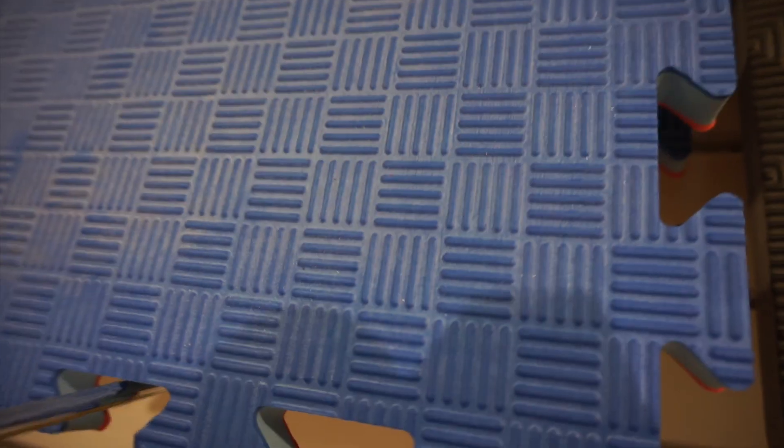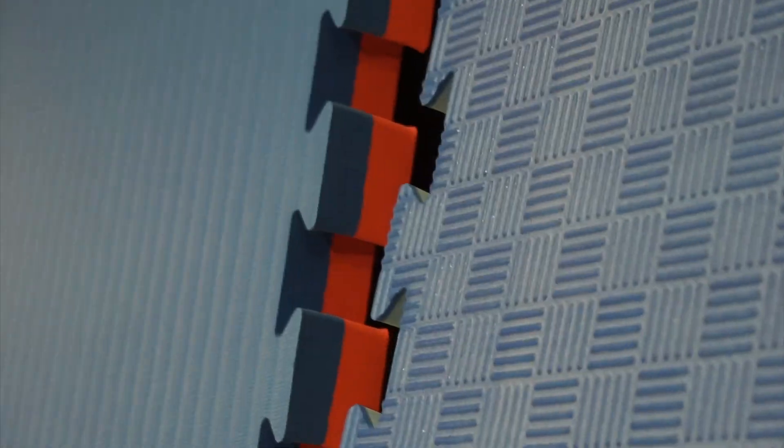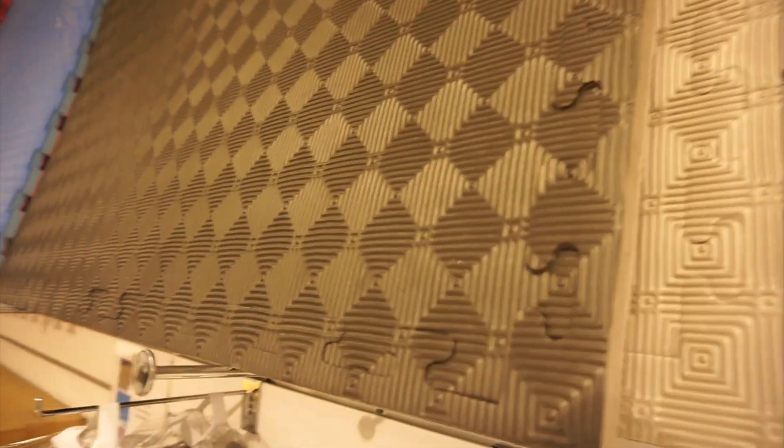And over here you have the typical karate tatami — turn it and it is red. This one is a bit thinner compared to that one which is thicker. And then you have this black one, and if you turn it it is light gray. You also have these tiny ones, black on the side.